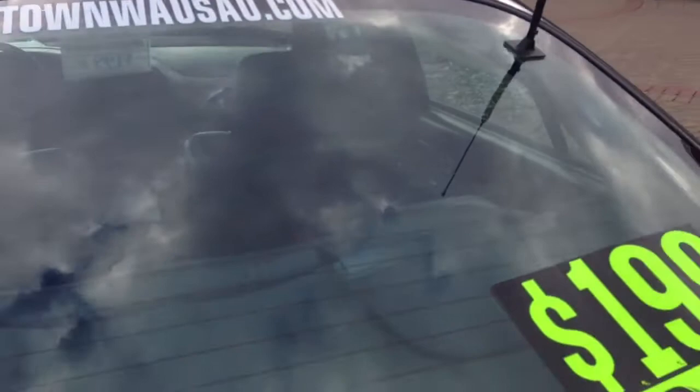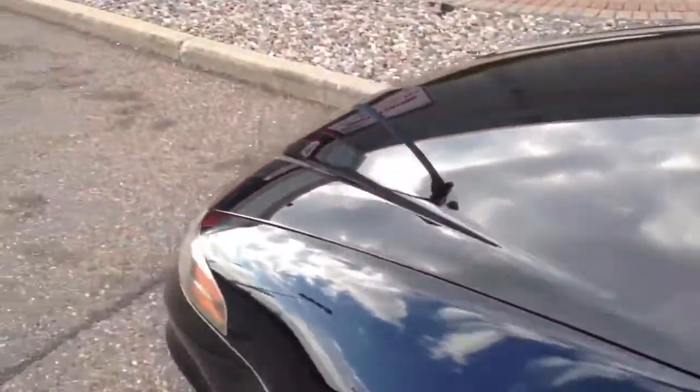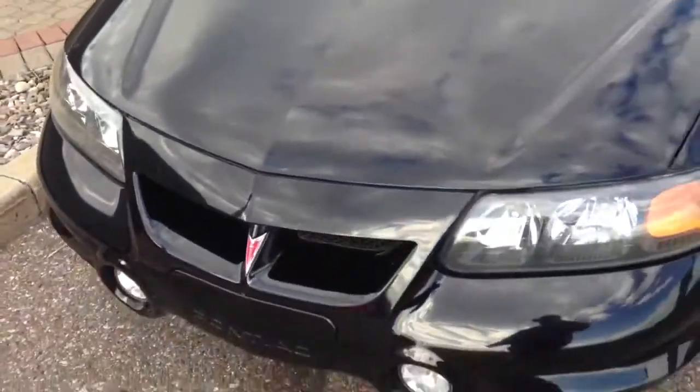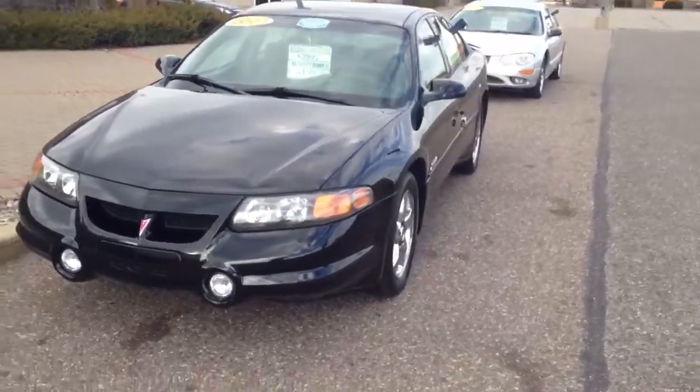You can see pictures and pricing information on our website at hometownwasa.com. We offer easy, no money down financing options and great interest rates. Give us a call at 715-298-2001. This vehicle is located at our Grand Avenue location, open until 6 o'clock on weekdays and until 2 on Saturday. Thanks for watching.